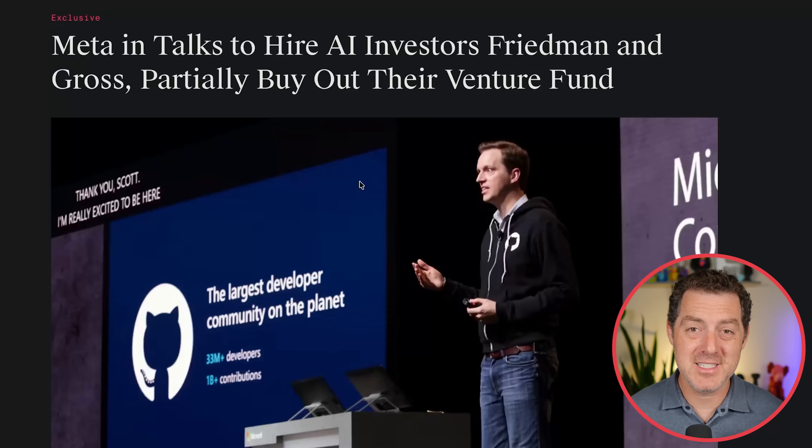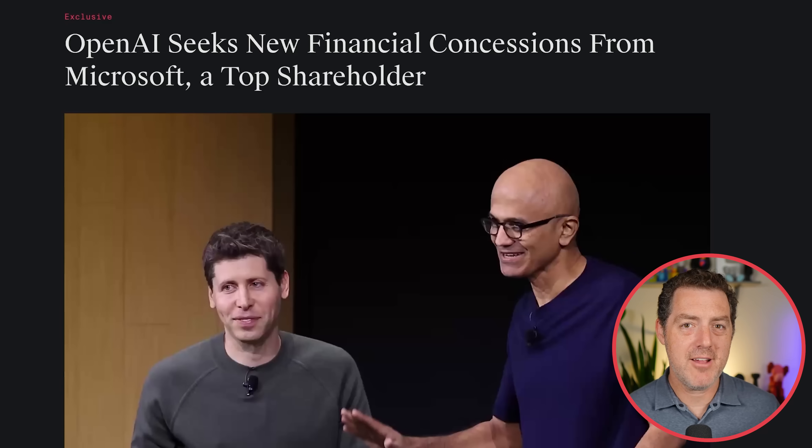These numbers are insane and just go to show you that top AI research talent is everything right now. It seems we were in the world of infrastructure build-out and throwing as much money as you could behind that — and of course that's still important — but now it's all about the talent.